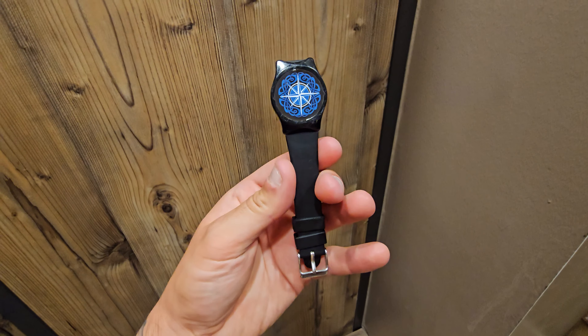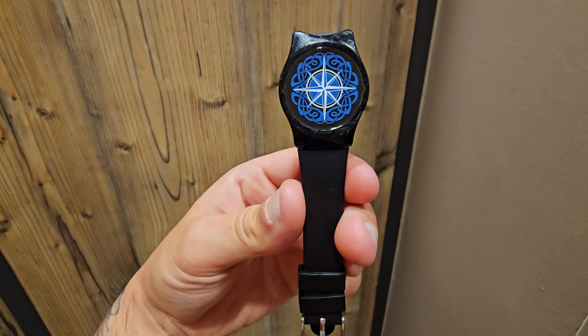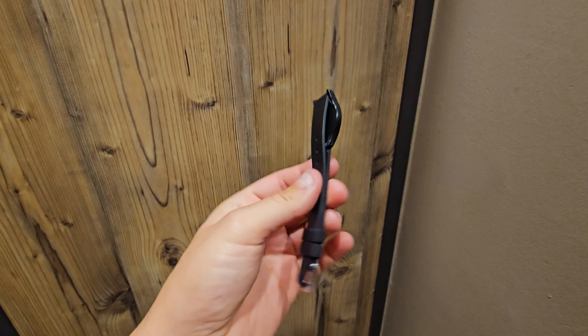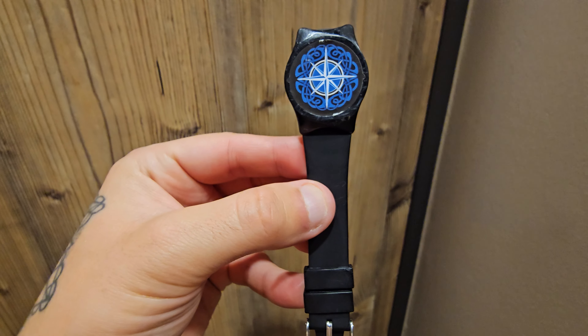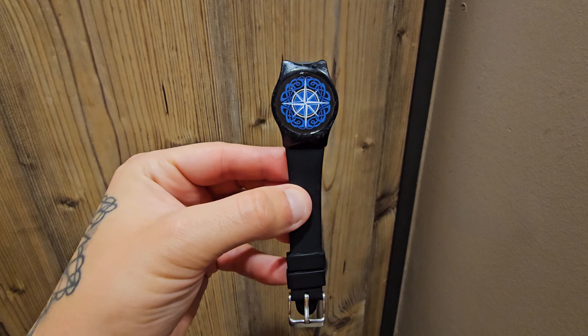They give you one of these wristbands and you go around Rulantica water park. You can get food on this, you can get drinks — there's also a cocktail pool as well. So if you want to order your drinks or food, make sure you use this. Nice and quick, nice and simple, and you pay on the way out.